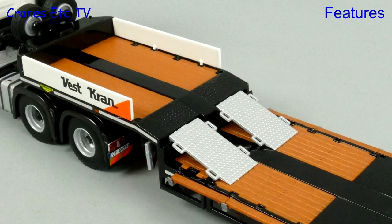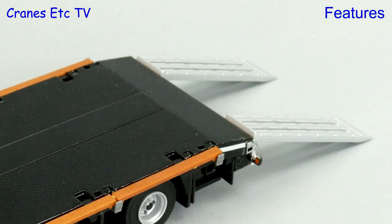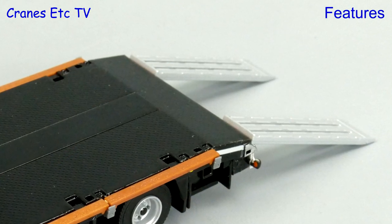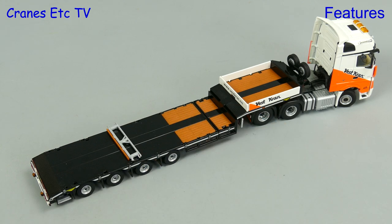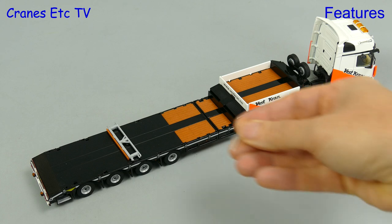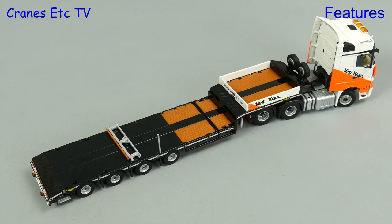Other parts included with the model are ramps up to the gooseneck and there's also a pair of ramps for end loading. Also included is a support beam at the height of the gooseneck, and if you've got the patience you can install a lot of deck posts. Are we going to fit them all in this review? No way!